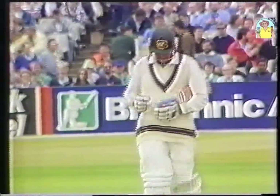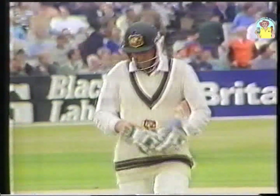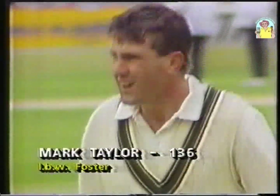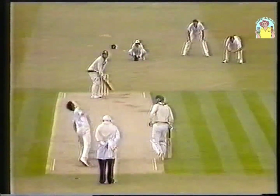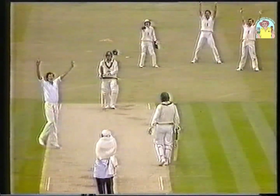LBW. Mark Taylor judged LBW — that must have been decided by umpire David Shepard. It pitched in line with the stumps. Not always easy for a right-armed pace bowler to get an LBW decision — it has to land in line with the stumps and then go on and hit the stumps. Mark Taylor — a standing ovation for him from this knowledgeable Headingley crowd. Teammates in the pavilion, and applause too from the England team. Perhaps a moment of ill-judgment there, but a marvellous innings from Mark Taylor. Four for 273.